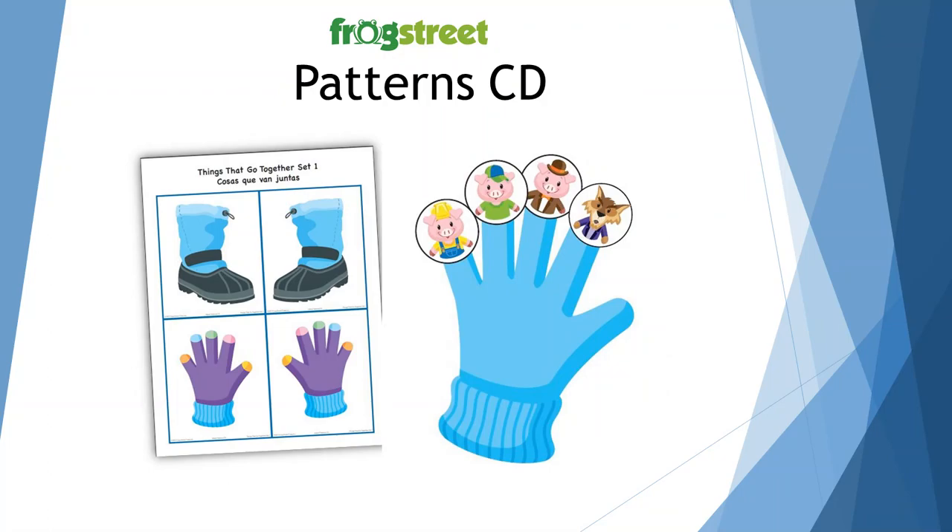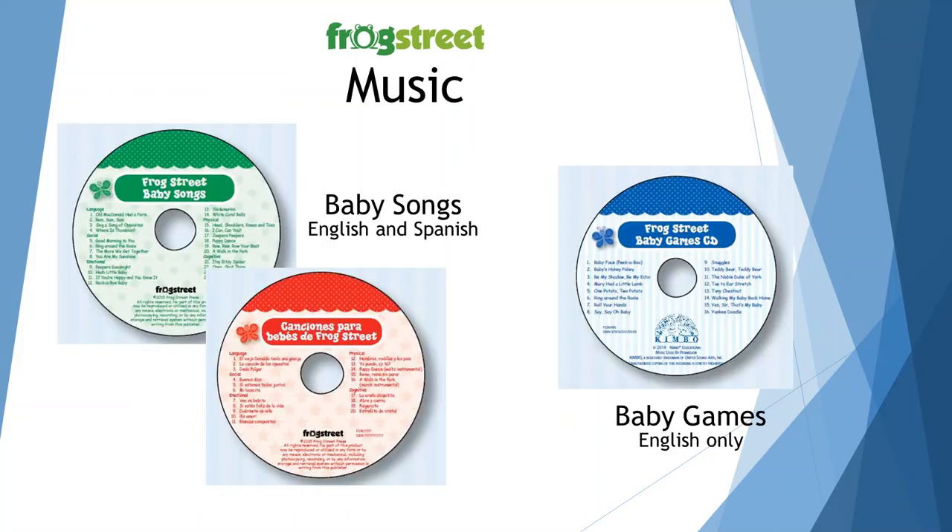The Pattern CD has fun and educational things you can make to help you teach the concepts and skills in the curriculum. Your DC will probably keep this CD or have a binder of options for you to choose from. Then you have your CDs — the Baby Song CD is in English and Spanish, and the Baby Games CD is only in English. You want to make sure you have all three CDs in your classroom.